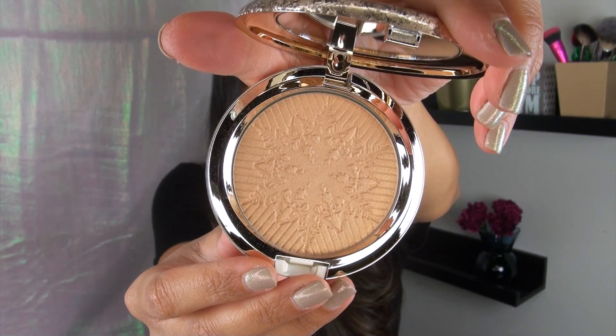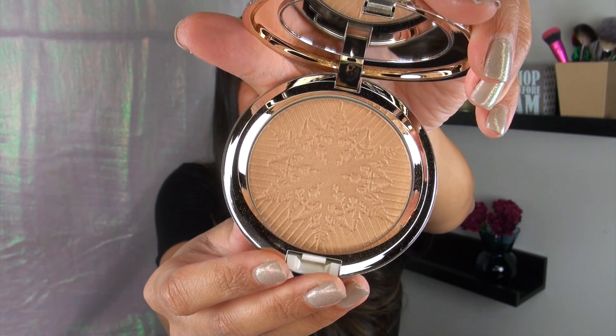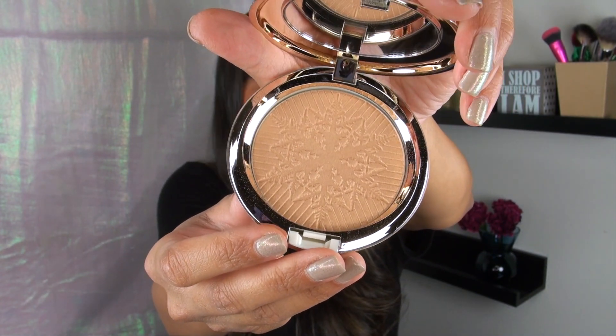I really did want to get this primarily because of the compact. They released two different shades — I swatched both and ended up going with this one because I actually thought it was the most gorgeous golden highlight. The actual embossing on these products is stunning. This snowflake design is so, so pretty. As much as I didn't want to mess up the embossing, I couldn't help it because I really want to use this as a highlight.